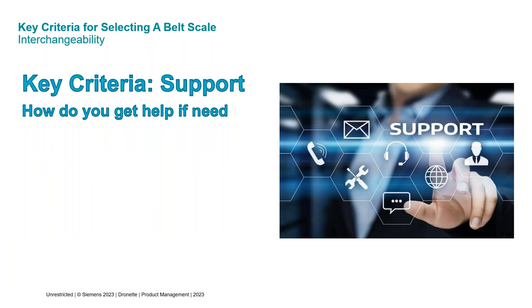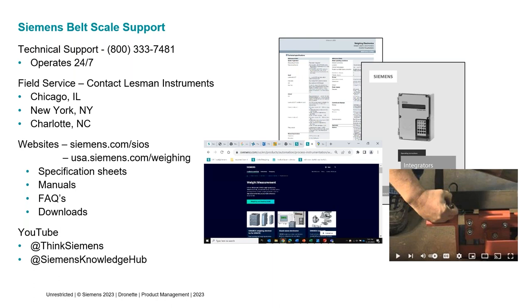Finally, let's talk about service — an important criterion for when things don't go well and you need help. We have a 24-hour tech support line you can call any time, even Christmas morning; they'll return your call. These are people who have actually worked on belt scales in the field — they're answering your question and thinking through your problem, not just reading computer responses. We have field service with three locations: Chicago, New York, and Charlotte. You can schedule field service through your local Siemens representative. We also work with independent service contractors scattered across the U.S.